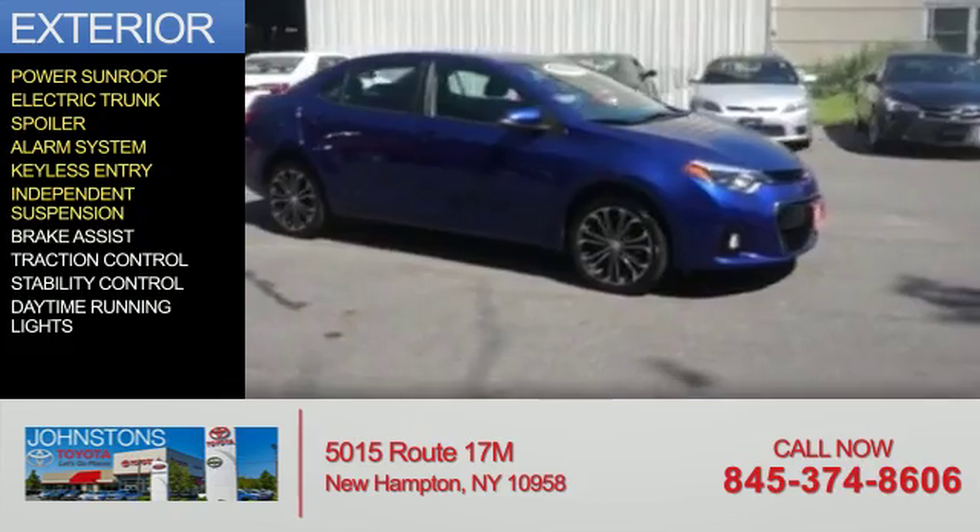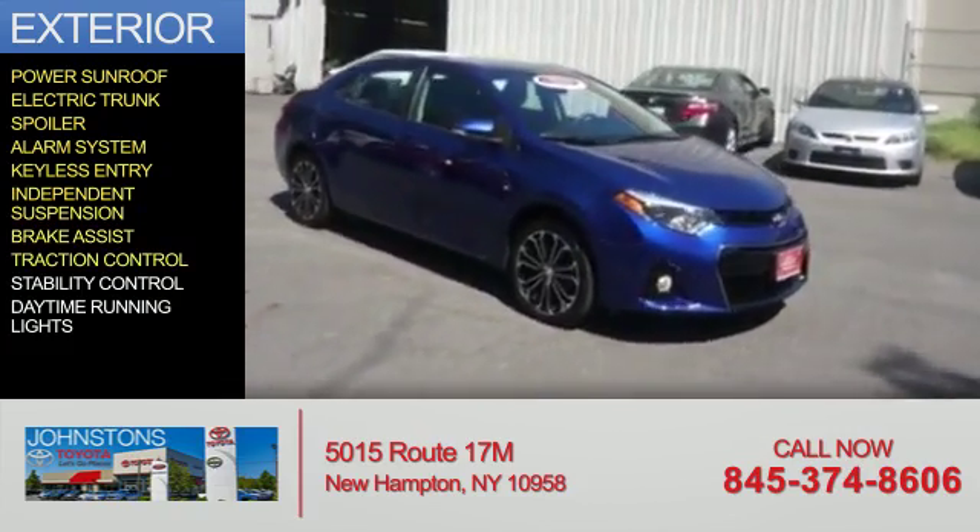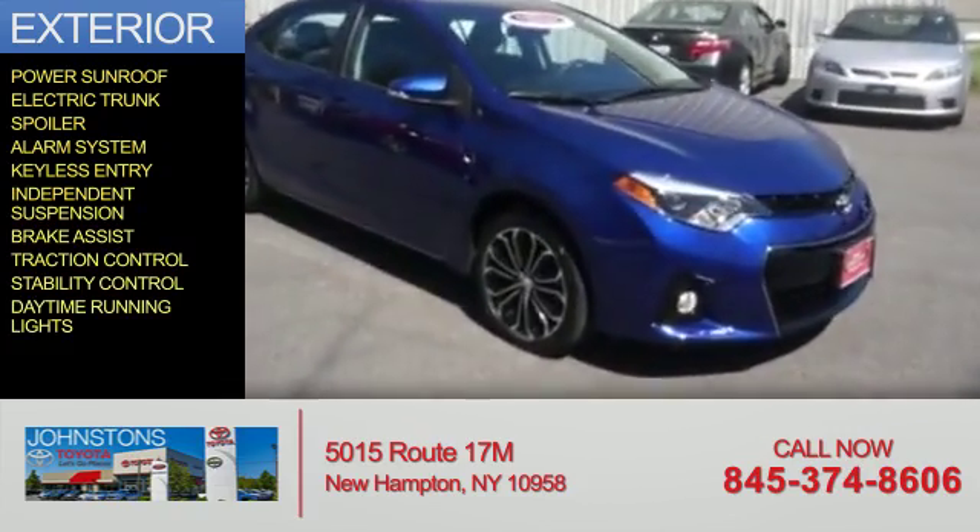Additional features include independent suspension, brake assist, traction control, stability control, and daytime running lights.